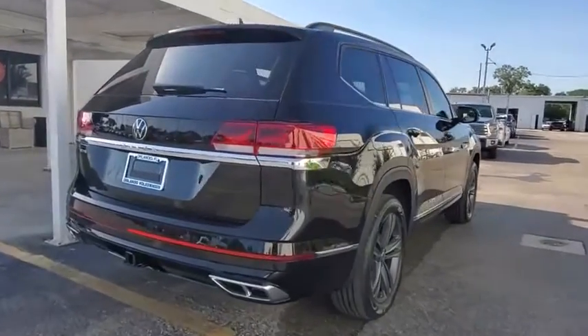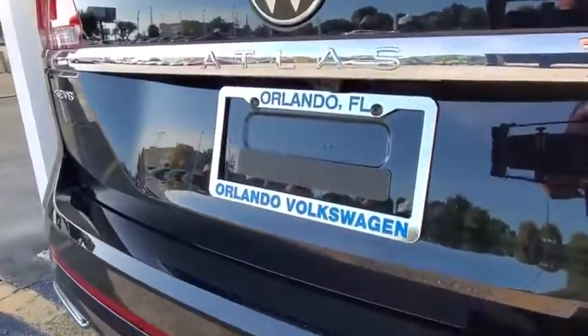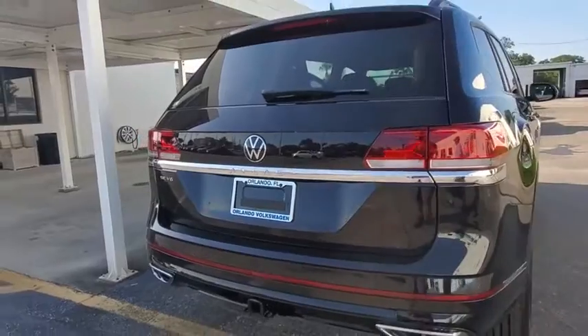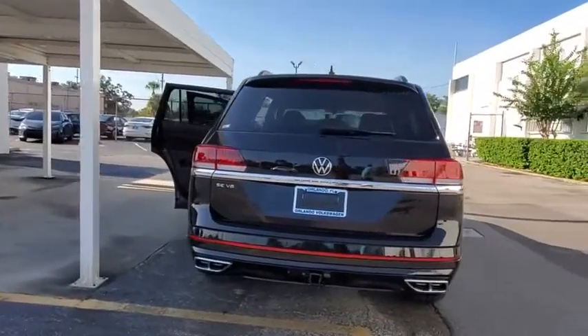Backup camera, power liftgate, keyless entry, steering wheel audio controls, remote engine start, traction control, stability control, anti-lock braking system, leather wrapped steering wheel, Bluetooth.